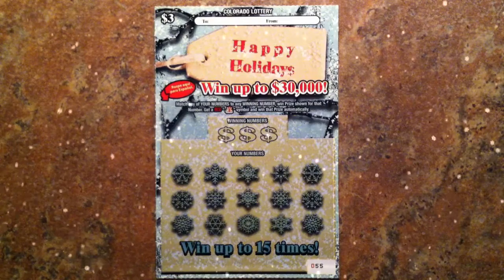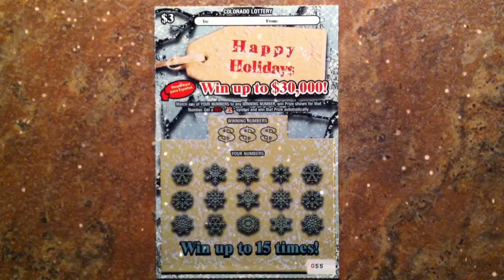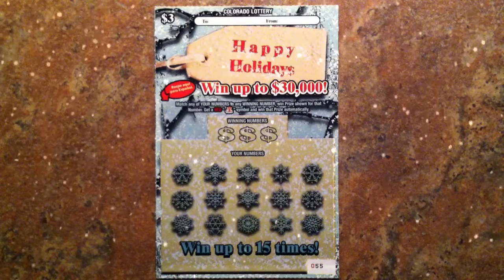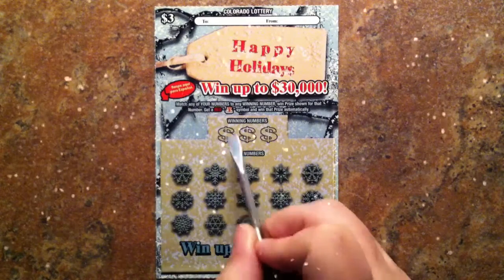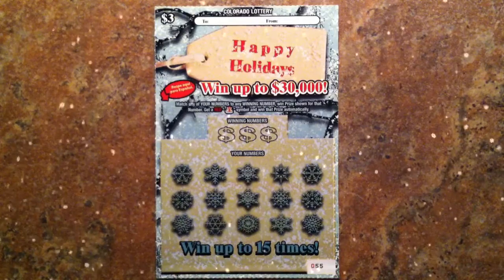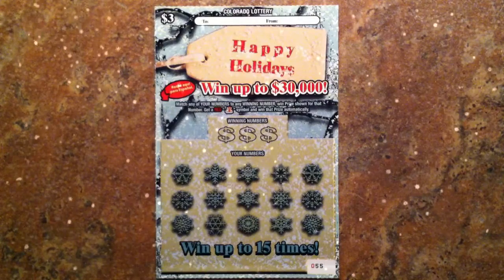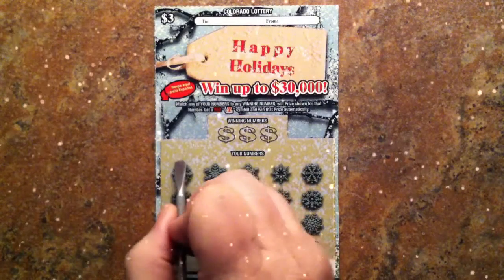Welcome to Cash Scratch Fever. Today we're playing the Colorado Lottery $3 Happy Holidays. The game is to match your numbers to the winning numbers, or get a red money bag symbol and you'll win your prize. This is ticket number 055, so if you're ready, let's remove some latex.